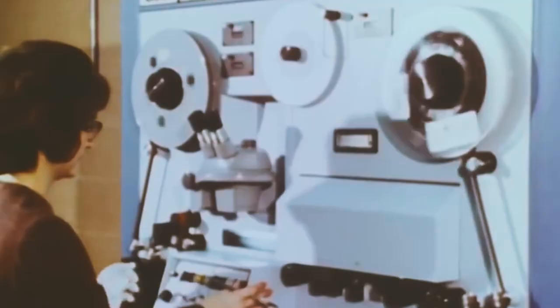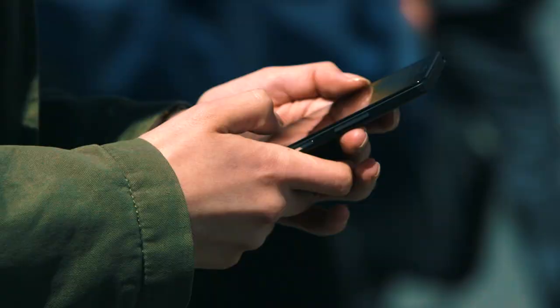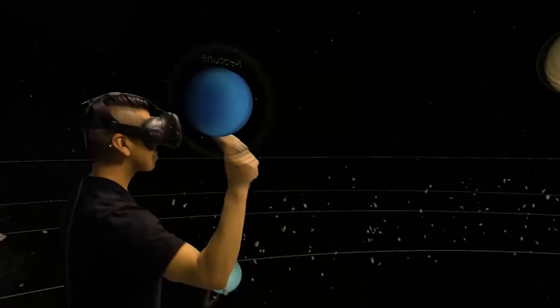Computers started out as basic calculators, which was already really awesome at the time, and they were only manipulating numbers back then. But now we can use them to talk to each other, play games, control robots, and do any crazy thing that you could probably imagine. Modern computers look nothing like those clunky old machines, but they still do these same four things.